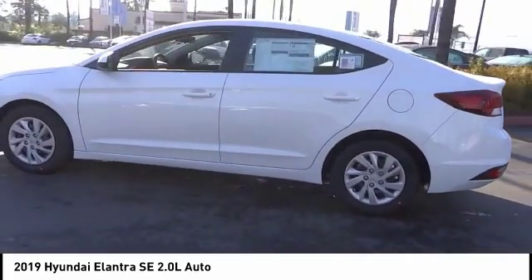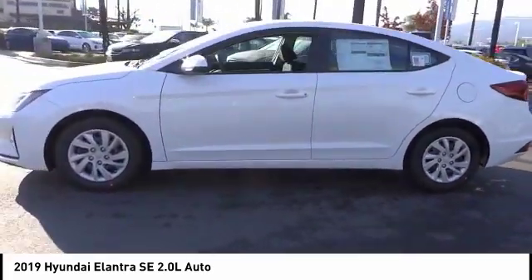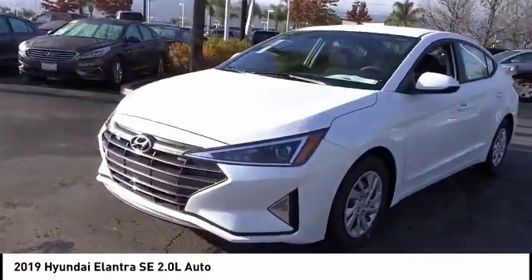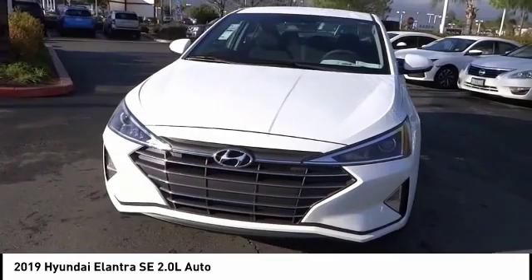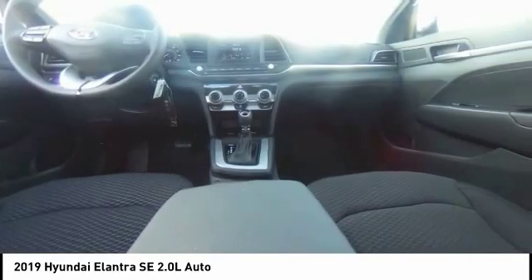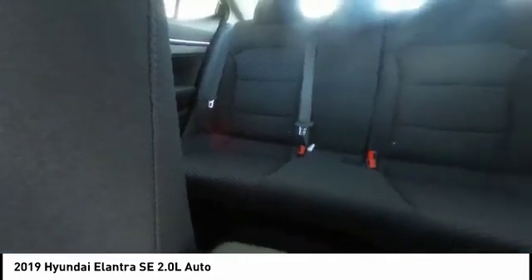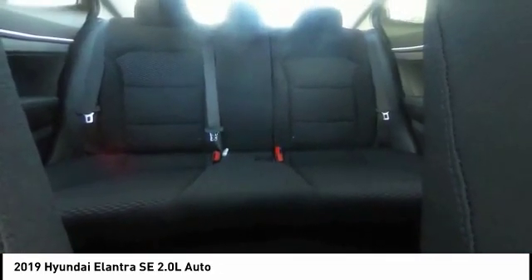This vehicle has less than 100 miles. Here are some of this vehicle's great options: traction control, dual airbags, air conditioning, power steering, electronic stability control, rear window defroster, trip computer, security system, power windows, and brake assist. Come see the car for yourself.